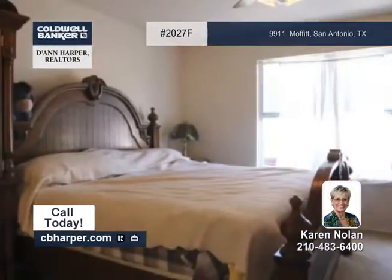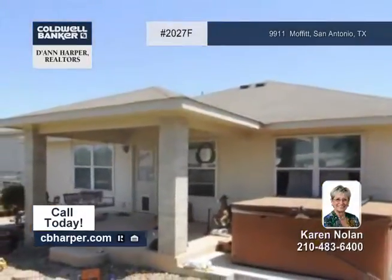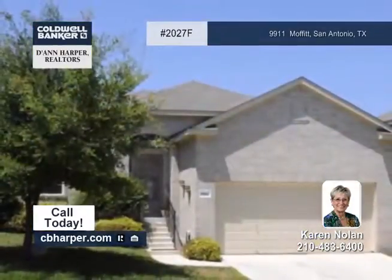Outside, it has a covered patio and an easy-to-maintain backyard, as well as lots of storage space in the garage. Come see this amazing home with Karen.